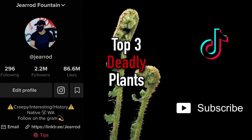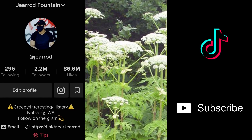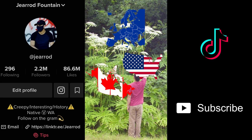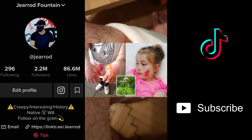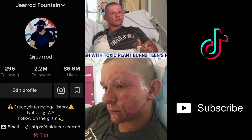Top three deadly plants. Number three: the giant hogweed. This plant is actually legal to grow in many places and can grow as tall as 13 feet. If you're in Europe, Canada, or the US, be careful — just touching it will give you third-degree burns, thanks to its furanocoumarin compounds that travel into your cells, mix with UV rays from the sun, and fuse your DNA.